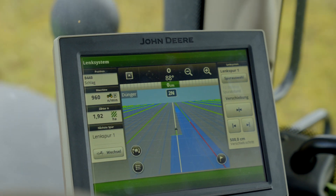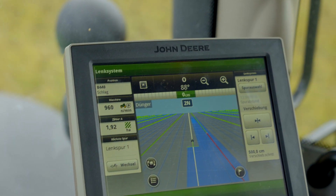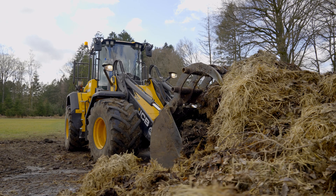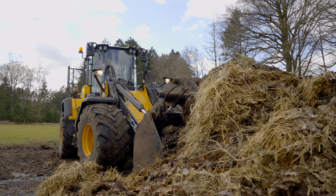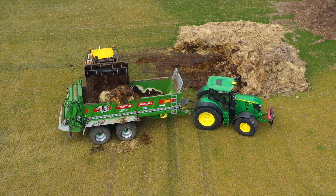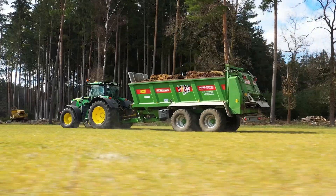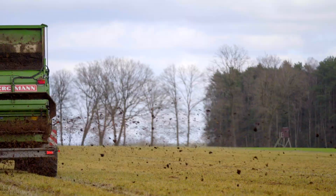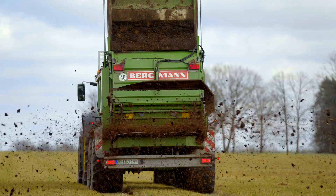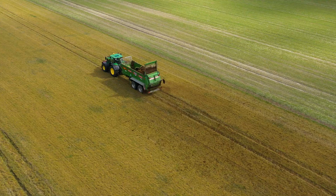In the beginning it was enough for us to simply have the customers' field data on tablets, but now we need precise documentation even for the application of solid manure. As more and more digitalization is required in agriculture, my customers naturally also demand that I provide them with more and more data and values, including now also spread areas with the corresponding quantities.